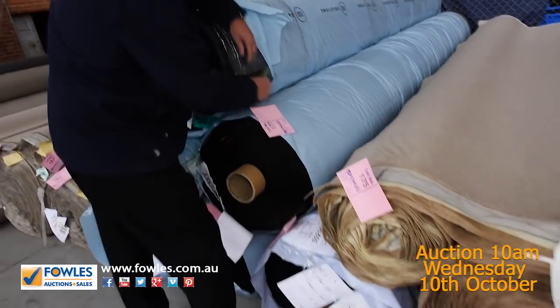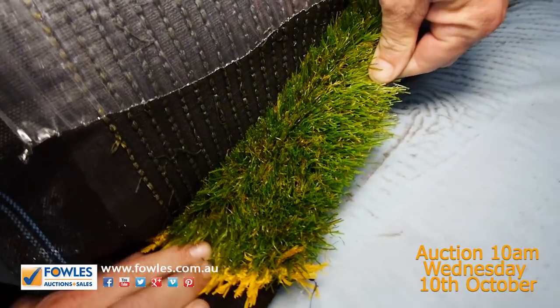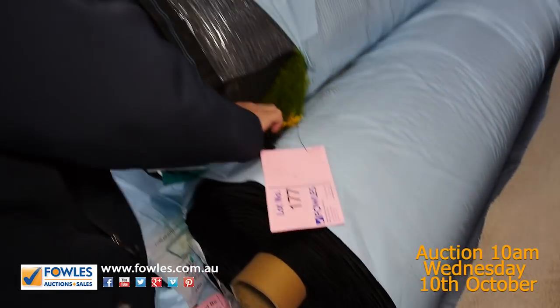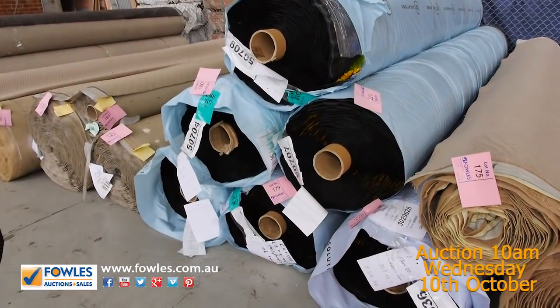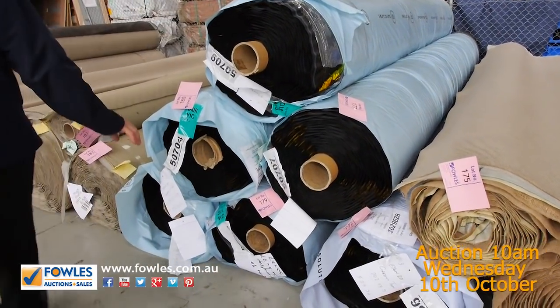We've got some more grass here. Let's have a look at this one — it's a nice thick one, that landscape grass, which normally retails around about $40 a square metre. We're looking to start from $15. We've got around six rolls here, so that's a big quantity. If you want to do your whole backyard — or even a few backyards — you'll get plenty out of that.